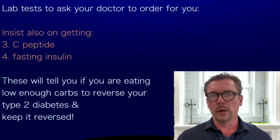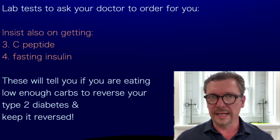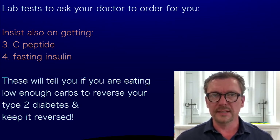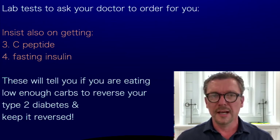You're also going to get a C-peptide and a fasting insulin. These are going to tell you if you're eating low-carb enough to completely reverse your type 2 diabetes and to keep it in remission — or to keep it reversed, or to keep it cured, however you want to say it. I think that if you reverse your type 2 diabetes, you've earned the right to call it whatever you want to call it.